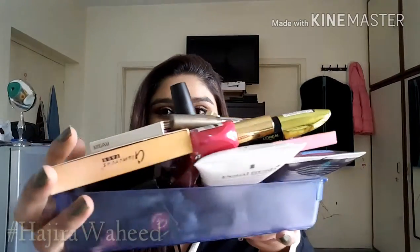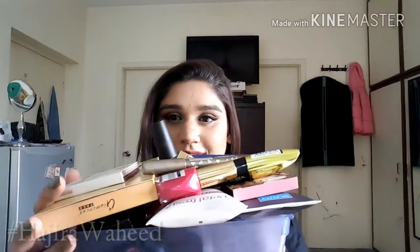Here it is — this is the haul, all the things that I bought. We'll start one by one because looking at the number of things I have, this is going to be a very long video. So let's dig in. The first thing I want to show you — let's start with nail polishes.